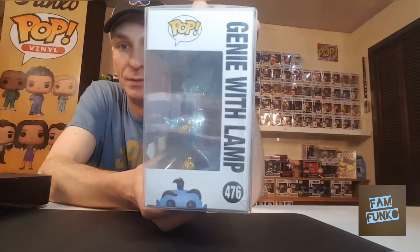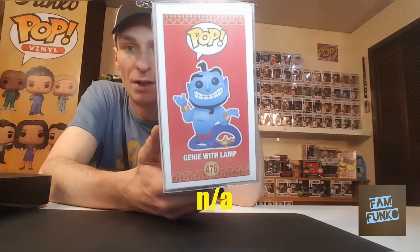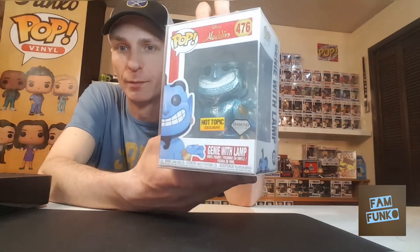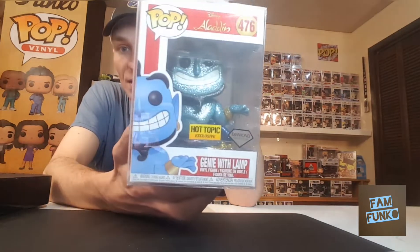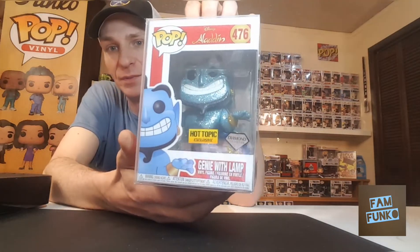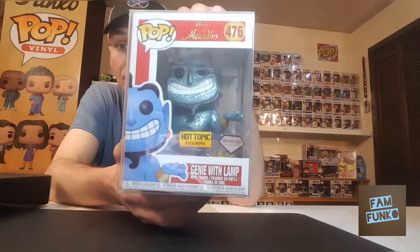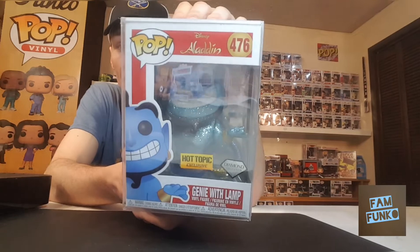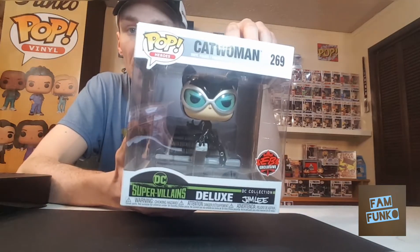And then to go with that one — Diamond Genie with Lamp. Just got released at our local Hot Topic on Thursday. Myself, Char, and Snacks all picked up one for our collections. In my opinion, this is the nicest diamond pop I've seen — just looks really sharp in person.